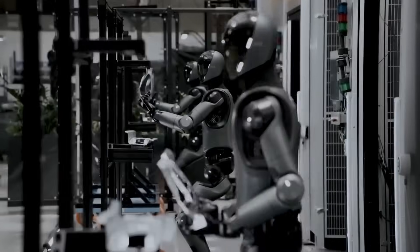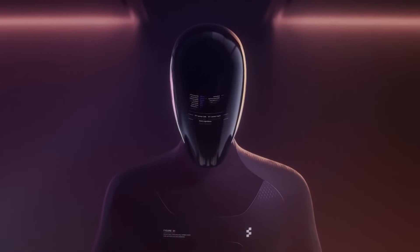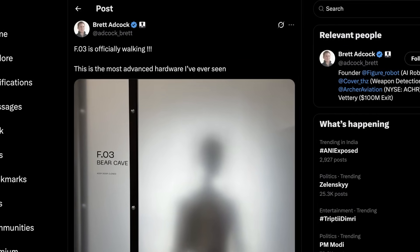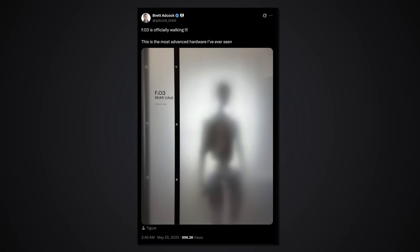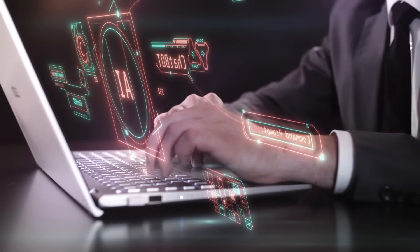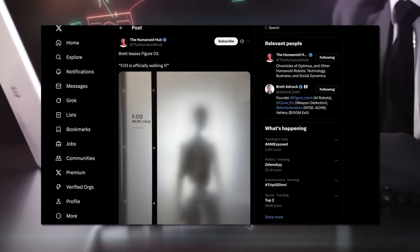Let's be honest. Six months ago, most of us were still trying to wrap our heads around Figure 02. Now Figure AI has thrown a curveball: one blurry photo, a hand-painted sign that says F.03 Bear Cave, keep door closed, and a bold claim from CEO Brett Adcock: 'This is the most advanced hardware I've ever seen.' Suddenly every robotics forum is buzzing. What's hiding behind that frosted glass, and why does it matter?